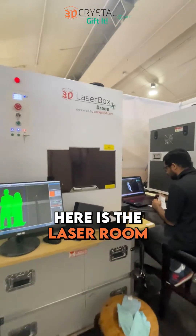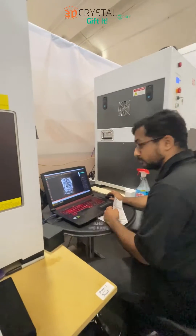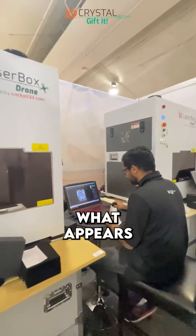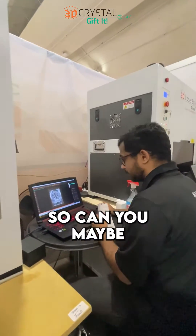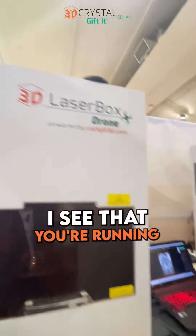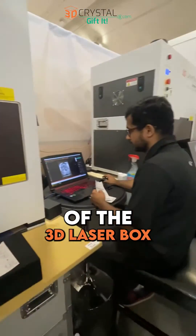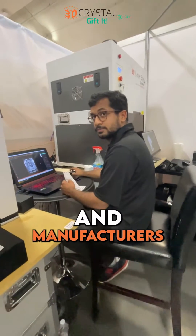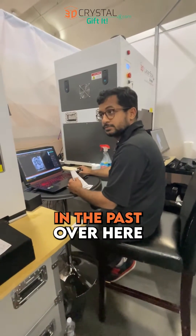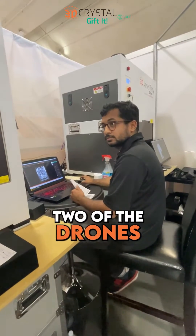Here is the laser room for the event and we have a laser operator here running what appears to be two machines. Can you maybe just give me some feedback? I see that you're running the drone version of the 3D laser box. You've run multiple different brands and manufacturers in the past, and this year you decided to use two of the drones.